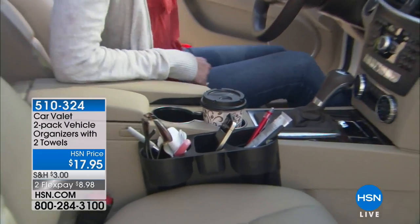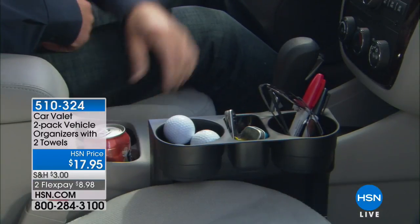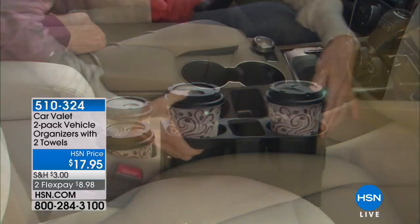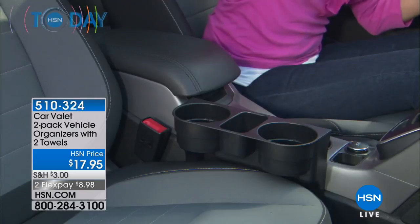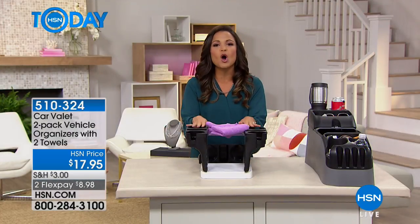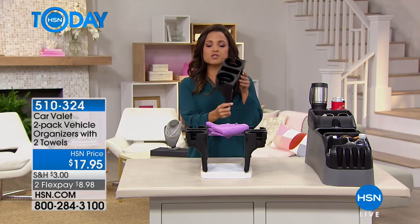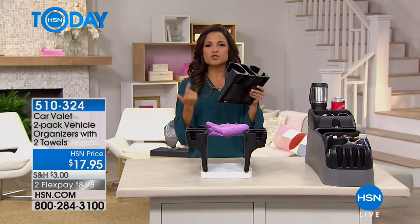We're going to jump right in because this entire hour is all about clever solutions, and this first item is exactly that. Think about how much stuff you have jammed into your center console, stuck in the cup holder, falling down between the seat and the console. This is going to solve that problem. It's called the Car Valet, and today you're getting a two pack — two of these. It slides right in between that center console and the seats of any car, truck.